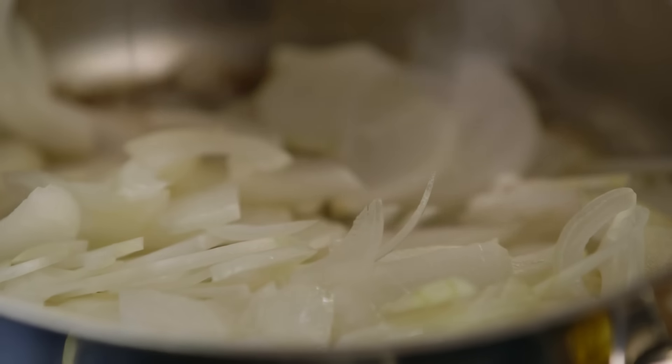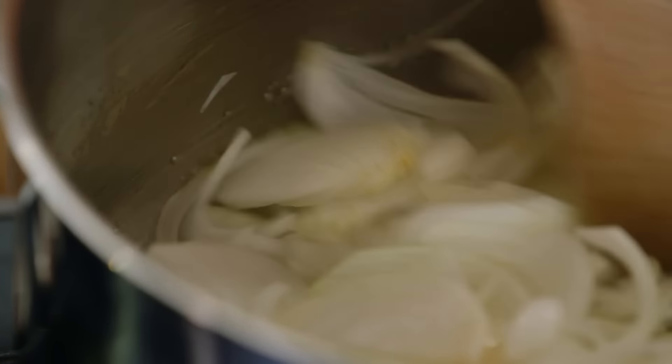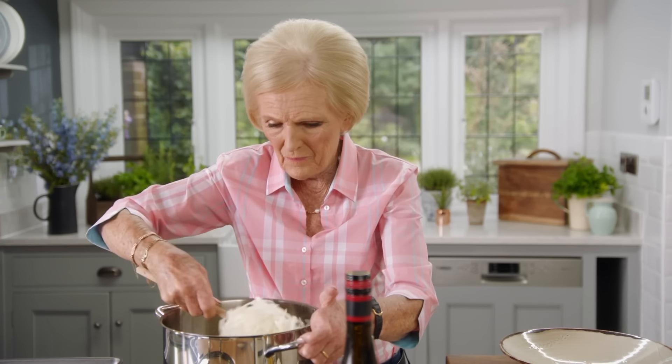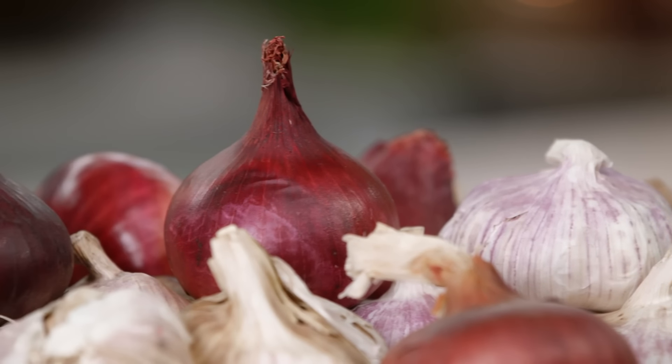When it's sizzling nicely, slide in six finely chopped onions — plenty to feed a household, and so economical. Coat them all in the butter and the oil. I'm not trying to colour them at all — I'm just trying to make them very soft. Turn down the heat and just let them cook very, very gently. After ten minutes cooking in their own steam, I want to caramelise those onions.